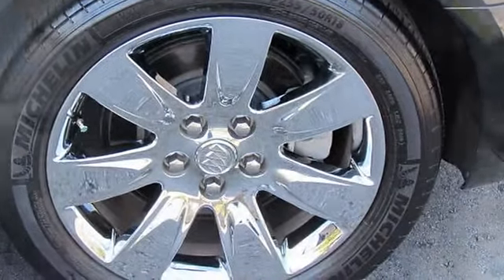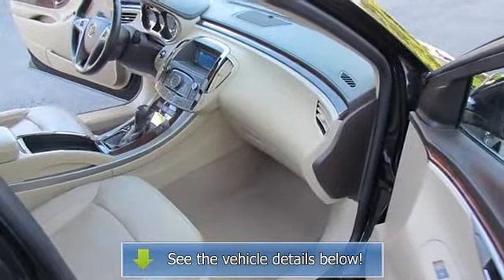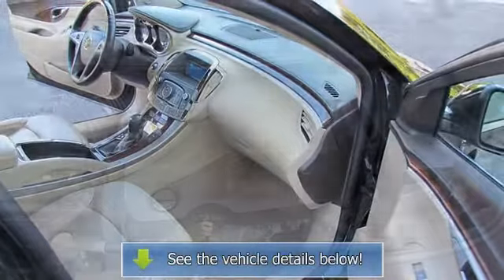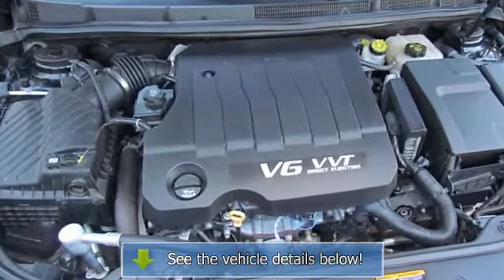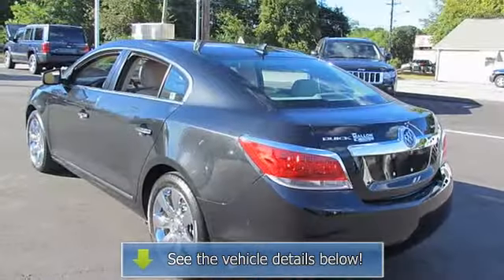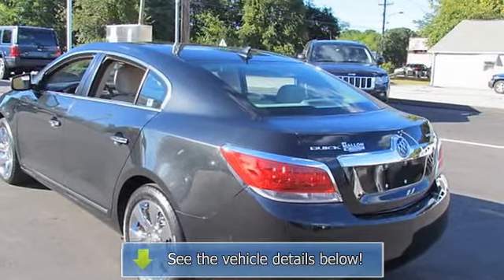Engine: 3.0L DOHC 6-cylinder VVT spark ignition direct injection (SIDI), 255 HP (193.9 kW) at 6900 RPM, 217 lb-ft of torque (293.0 Nm).